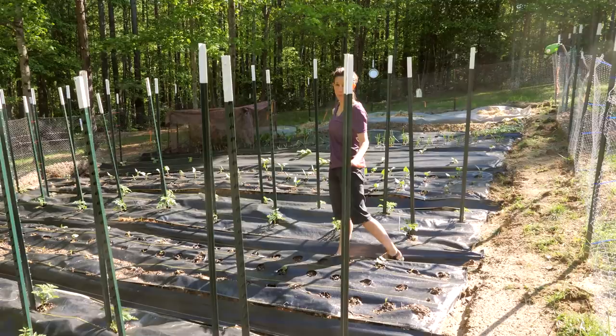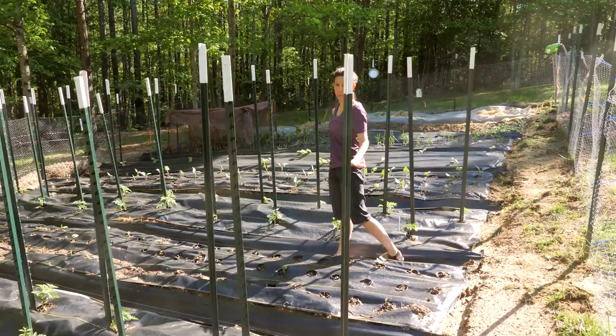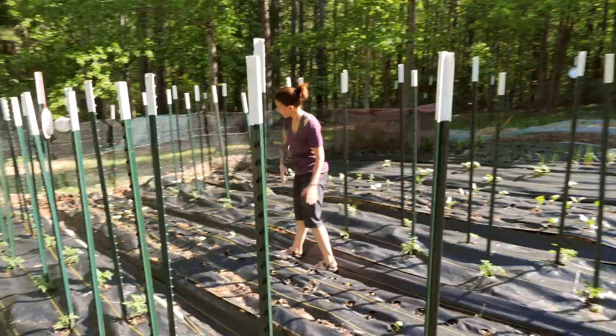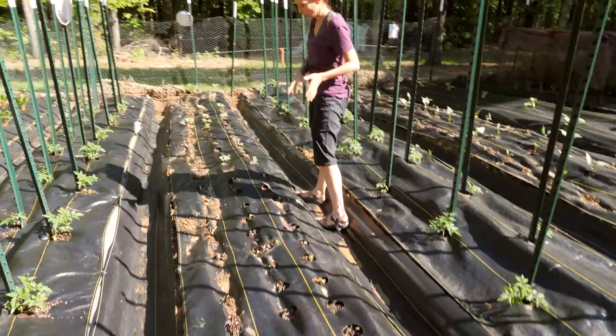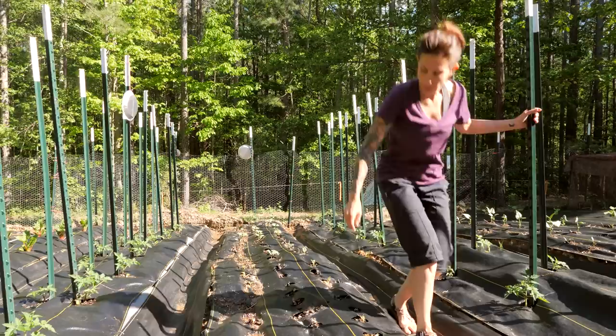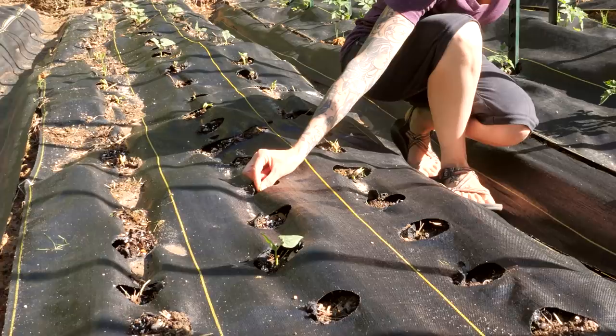This row here is my green beans — probably one of my favorite vegetables. I have jade planted halfway and then dragon tongue planted the other half. My dragon tongue are coming up pretty well. The jade had to be replanted — again, problems with the seeds going underneath the landscape cloth. But you can see right here, something's been munching on my bean plants. That happens.